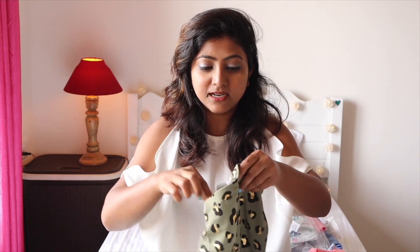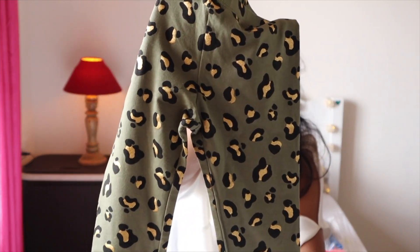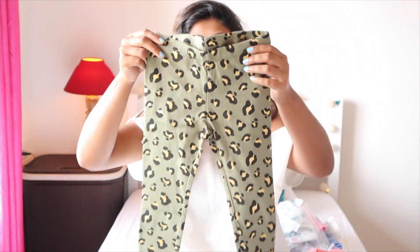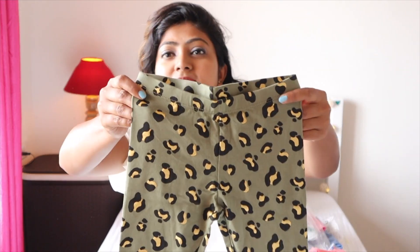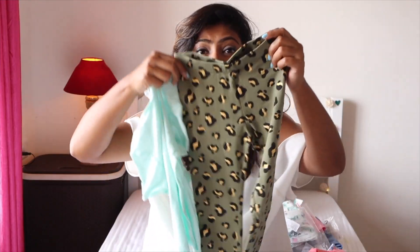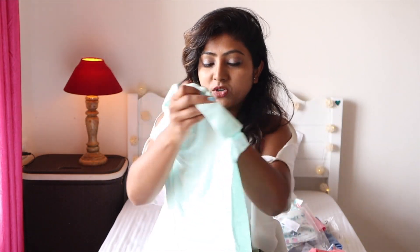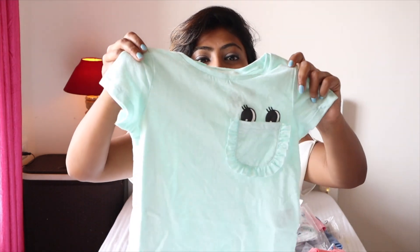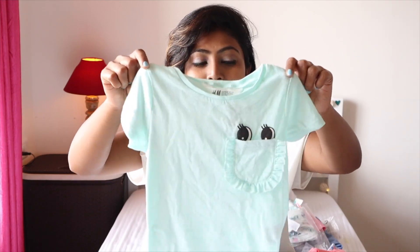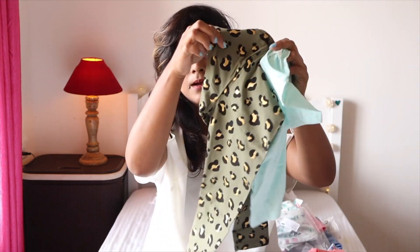Next is this olive green leopard print leggings with golden paw prints — very cute. Originally 699 and I got it for 279. To match, I got this light mint color chest pocket t-shirt — also originally 699 and I got it for 199. I think it'll look really nice paired together.